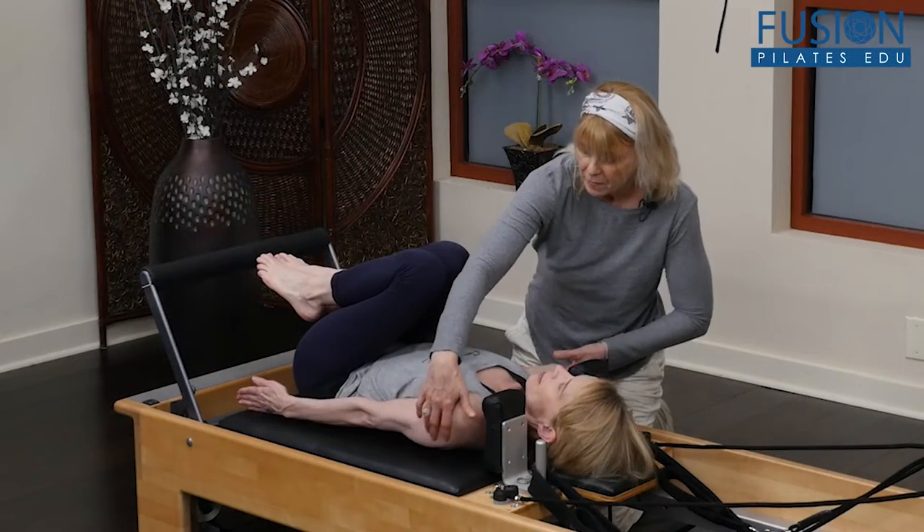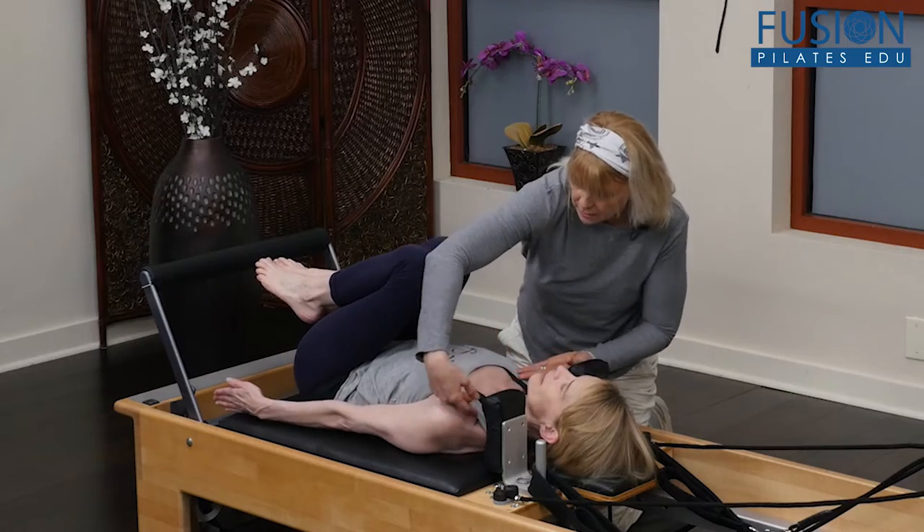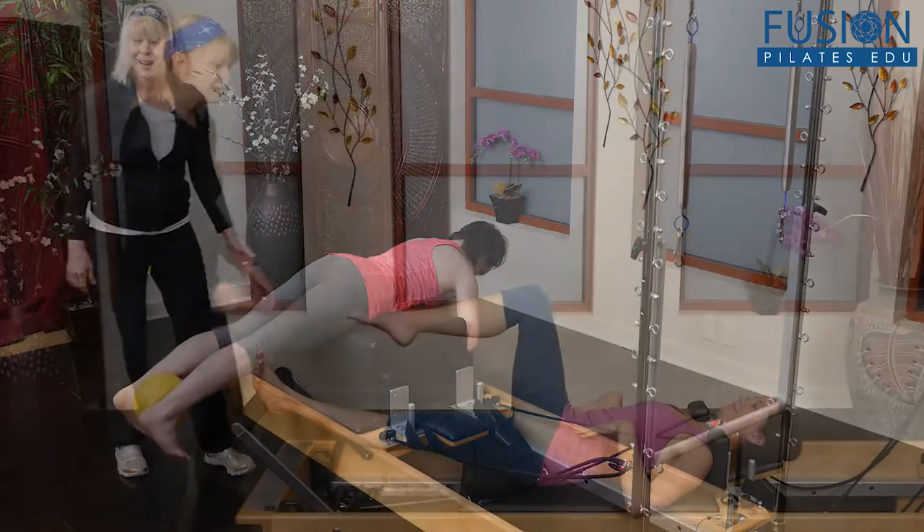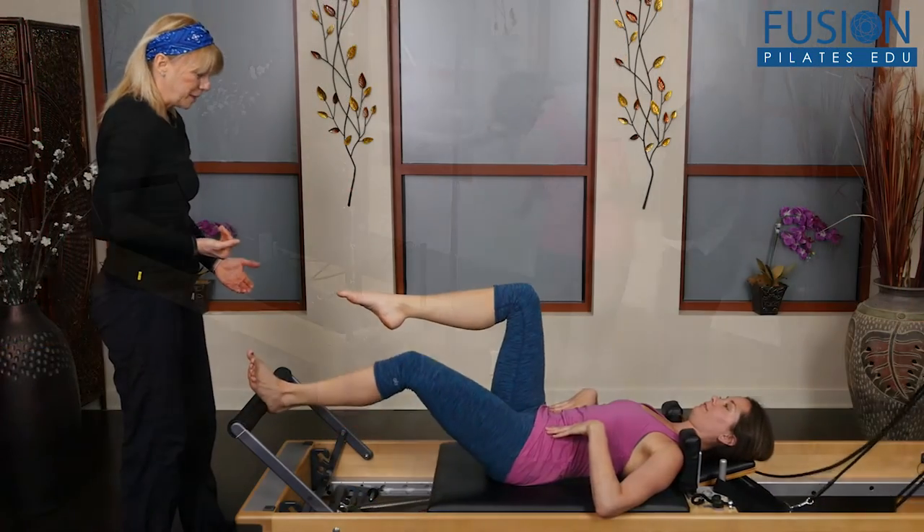The Ann McMillan Pilates Movement Progressions Workshop Series has been designed to help you offer classes that will progress your clients from the beginner level to an advanced level in a way that is purposeful, imaginative, and fun.